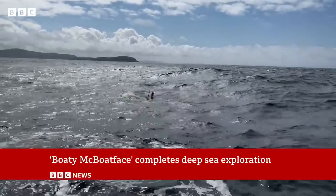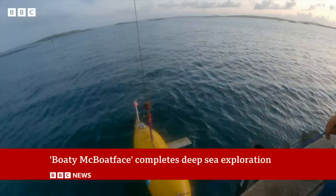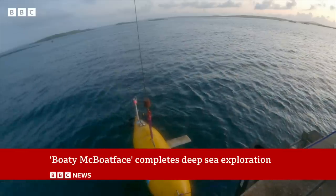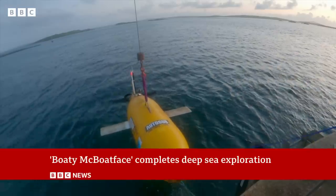And now they've got a head start. Approaching Scotland after 55 days at sea, Boaty comes home with plenty of secrets to reveal about the ocean depths. Georgina Rannard, BBC News, Southampton.